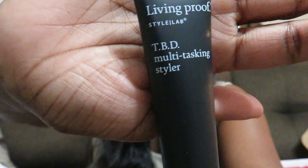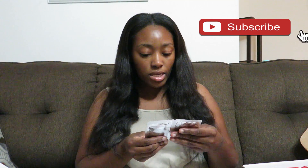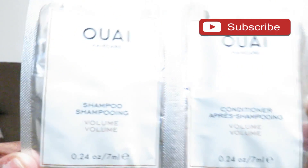Then I have some Living Proof TBD Multitasker Styler — it's a styling cream. Smells good. I'm going to hold the bottle for y'all so you can see it. Then I have some hair care — this is the volume shampoo and volume conditioner. Both of them are sample sizes, just regular sample sizes.